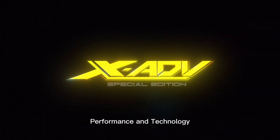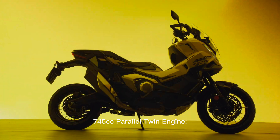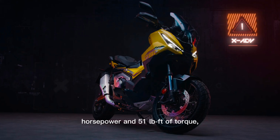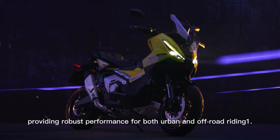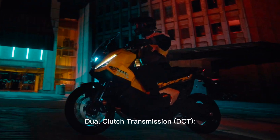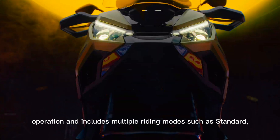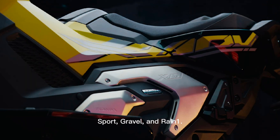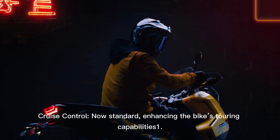Performance and technology. The 745 cubic centimeter parallel twin engine delivers 57.8 horsepower and 51 pound-foot of torque, providing robust performance for both urban and off-road riding. The dual clutch transmission, DCT, has been refined for smoother low-speed operation and includes multiple riding modes such as standard, sport, gravel, and rain. Cruise control is now standard, enhancing the bike's touring capabilities.